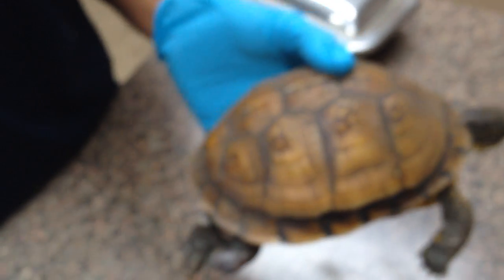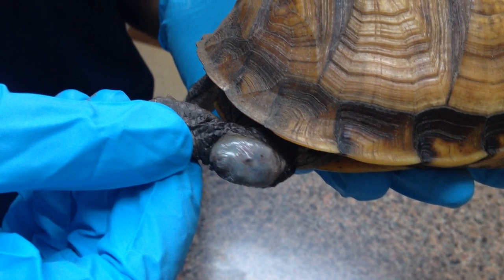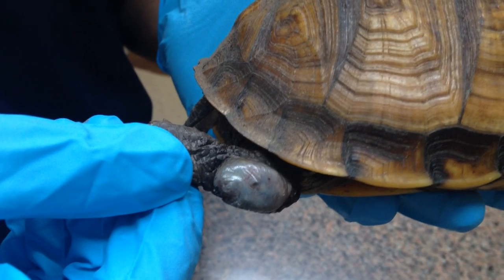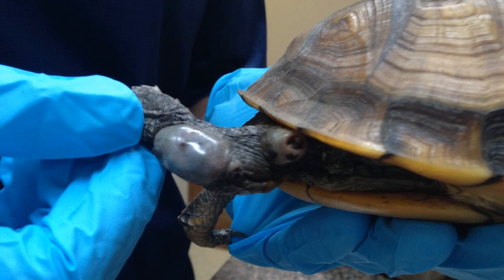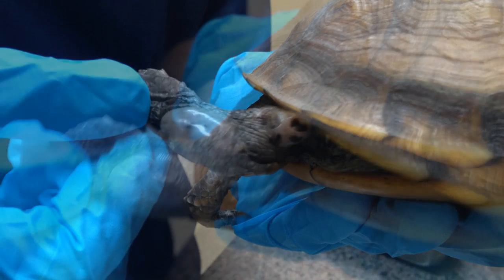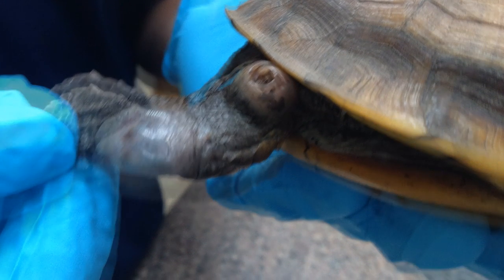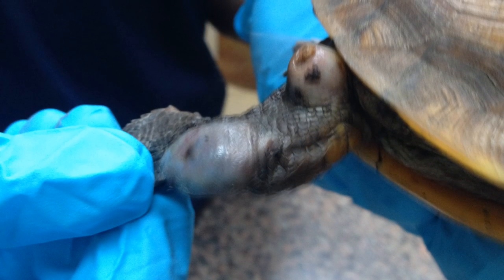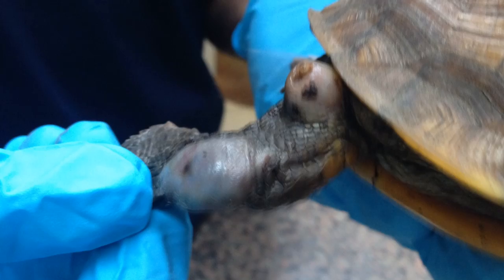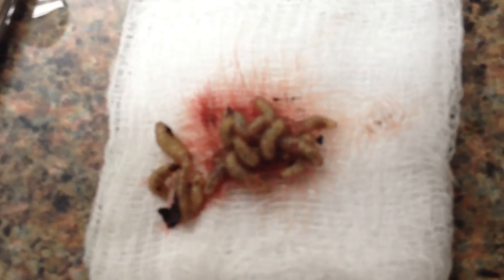In a second we'll show you some after stuff. All right, here's our girl post-op. There's her minions.